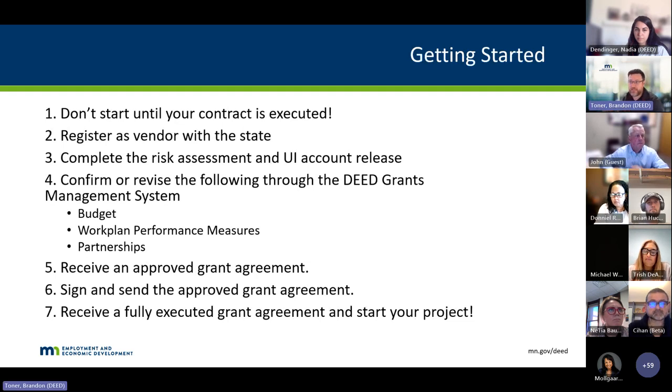A couple of important details for getting started. First: don't start your project and don't incur expenses that you expect to get reimbursed for until your contract is executed. We are not allowed to reimburse you for anything until that contract is executed. You're also going to need to register with the vendor of states — some of you have already been registered. It's also good to check and make sure your registration is up to date in case you've moved headquarters or banking information has changed. You will need to register as a vendor with the state so we can get through our accounting system and you can get paid. Also, help us complete the risk assessment and the UI account release before the contract is executed. You'll be getting some emails from Nadia about follow-up, so be really responsive.